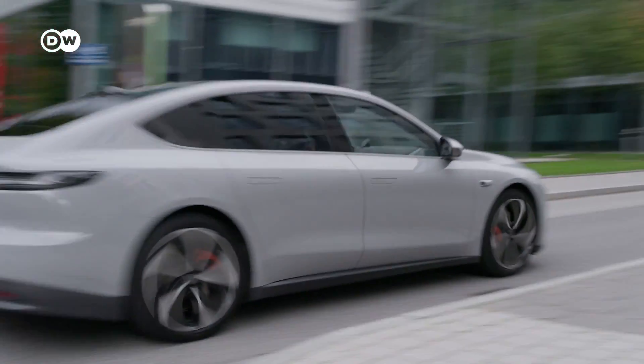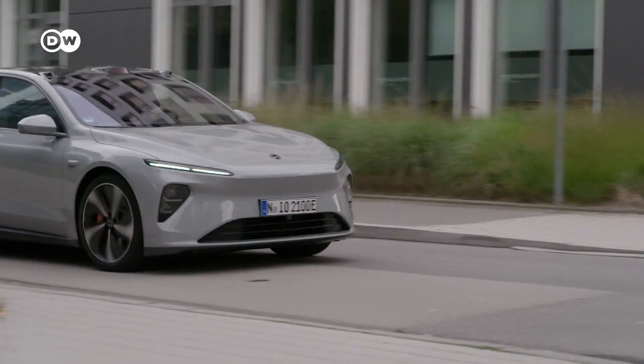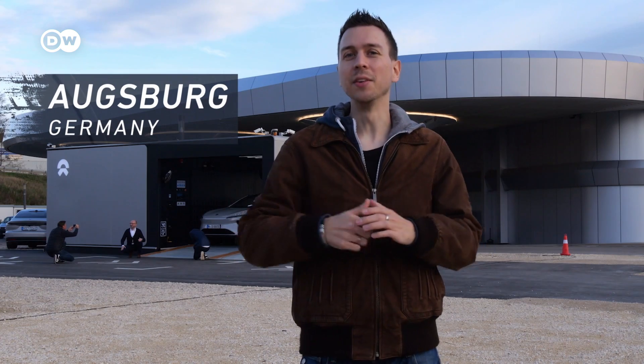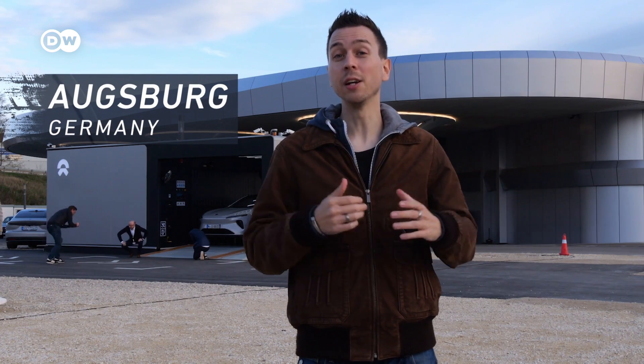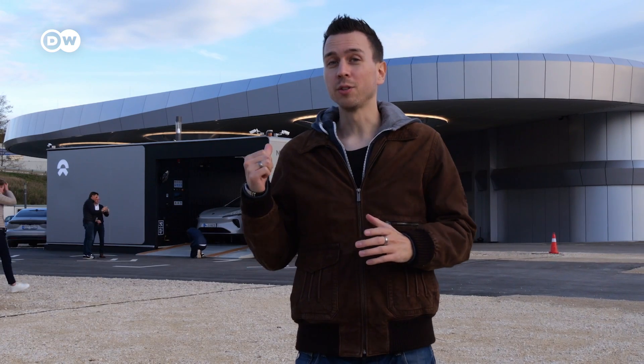Our test car is the NIO ET7. The flagship sedan is the first model to enter the German market. Right behind me you can see the newest NIO swap station near Augsburg, Germany. While we're waiting for our turn to get the car inside, we can also talk about the major use cases you have if you want to swap your battery.